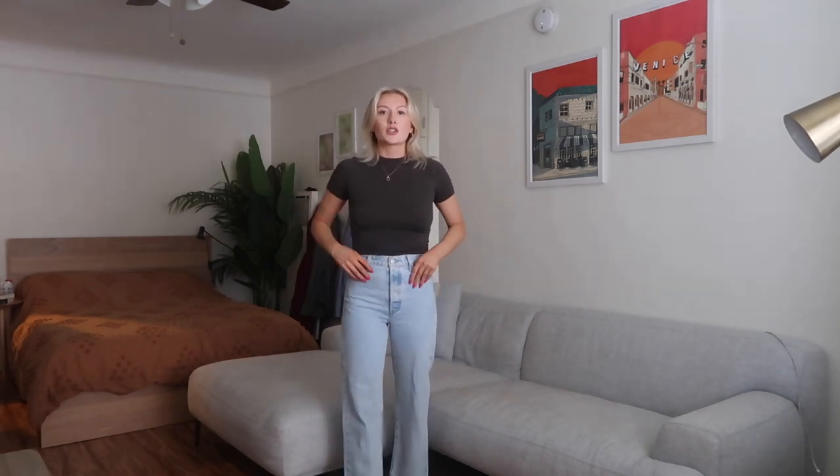I love these — highly recommend. The fit is super nice, very flattering. I love the color and the wash of these jeans — honestly this is my favorite shade of light wash I think I own. I'm definitely keeping these.